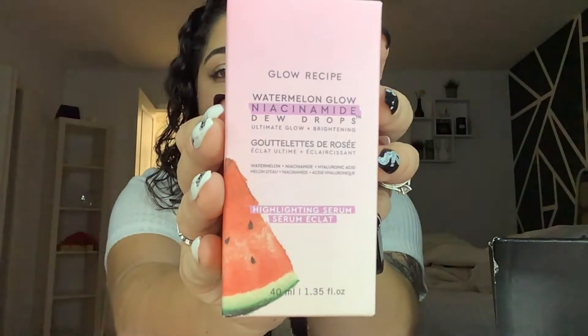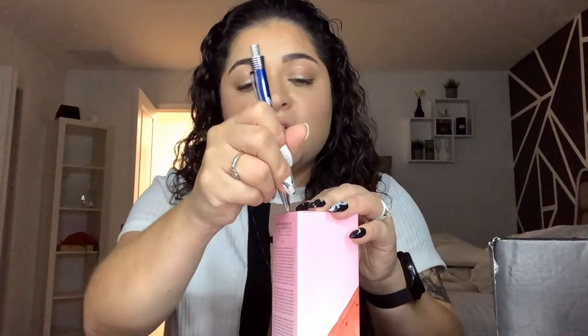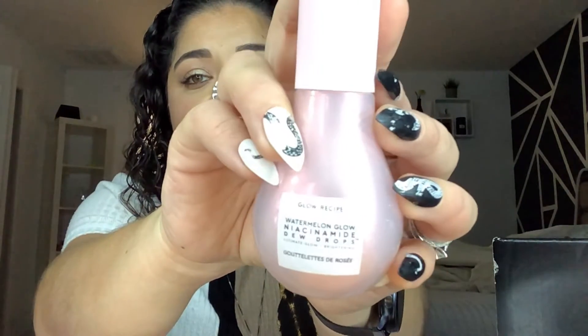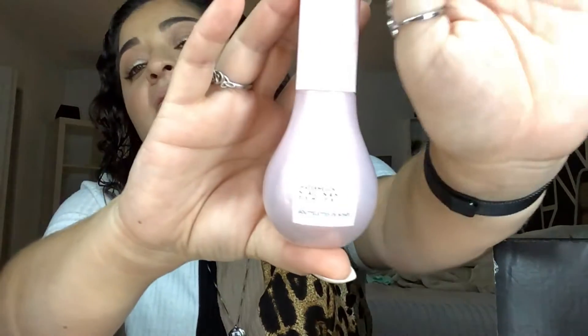This was my choice item. This is from Glow Recipe and this is the Watermelon Glow Niacinamide Dew Drops. I do remember picking this as my choice. Here is the dew drops. The light is kind of washing it out, I am so sorry. I don't have this and I'm very curious to try it.